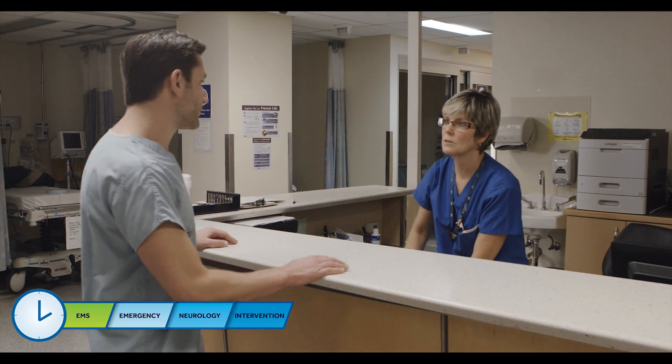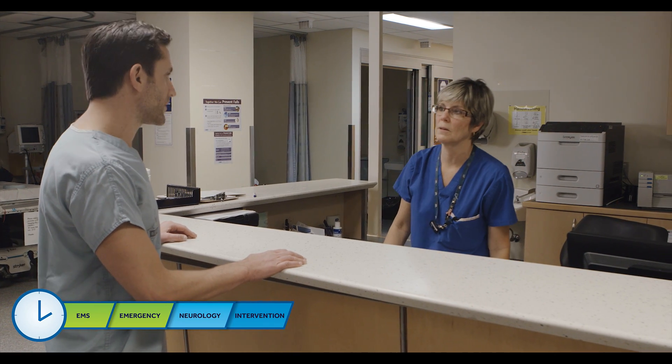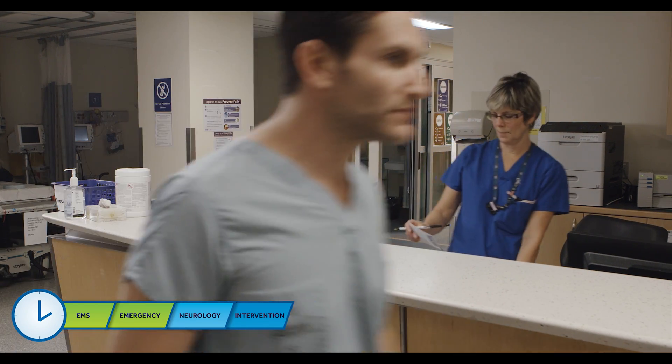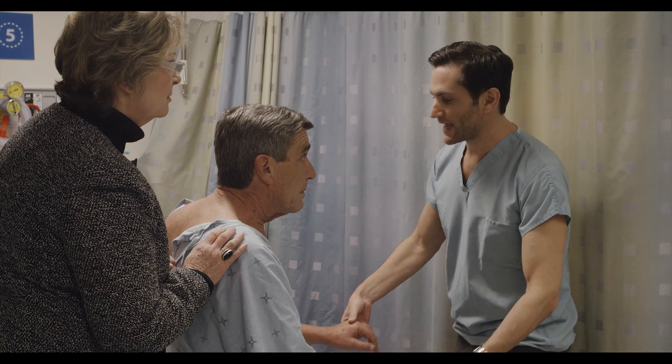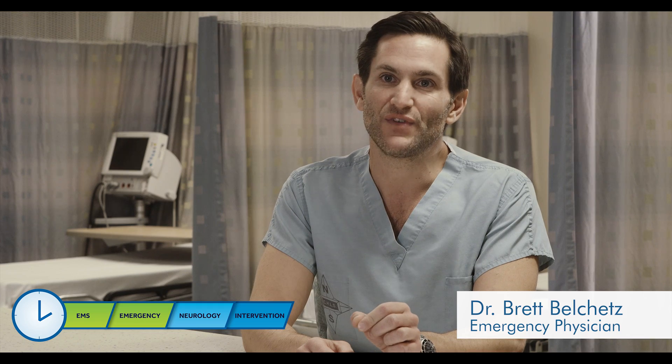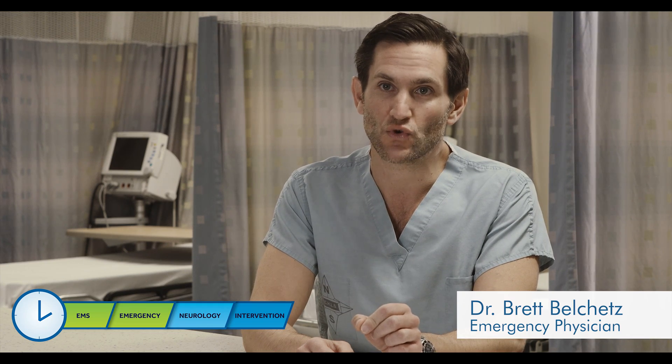Dr. Belchez, there's a stroke that's just arrived. Okay, great. Thank you, I'll be right over. When we have one of the larger arteries in the brain blocked, we call that a large vessel occlusion, and these types of strokes actually have the highest mortality rate, so it's very important that we make the diagnosis quickly and get treatment started as early as possible.